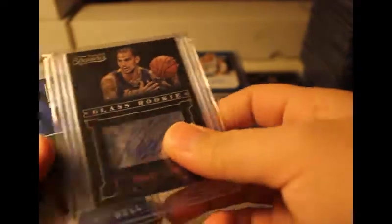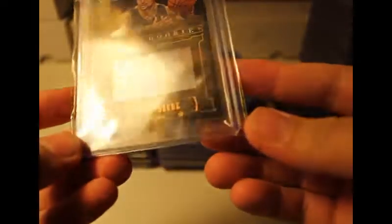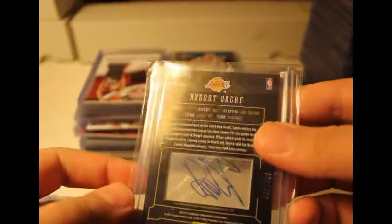Next we have a glass rookie of Robert Saker or Sakurai — I got it in the mail from eBay. This was part of Timeless Treasures 2012-2013 season auto.